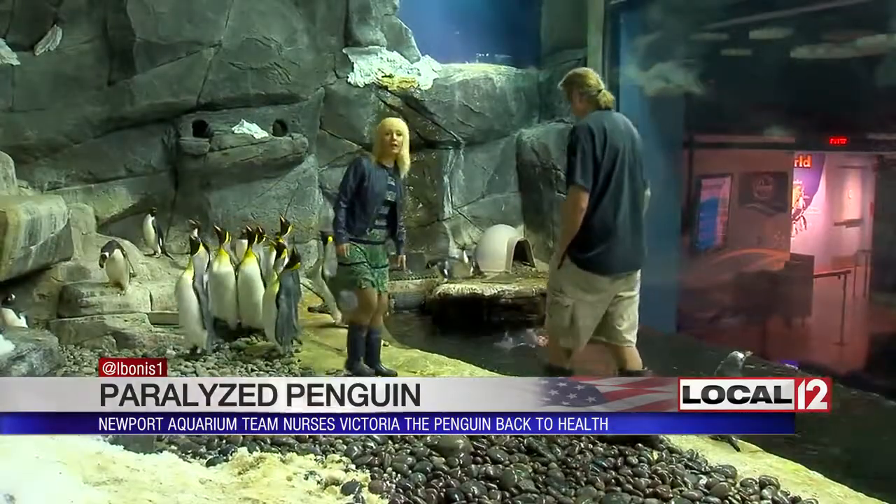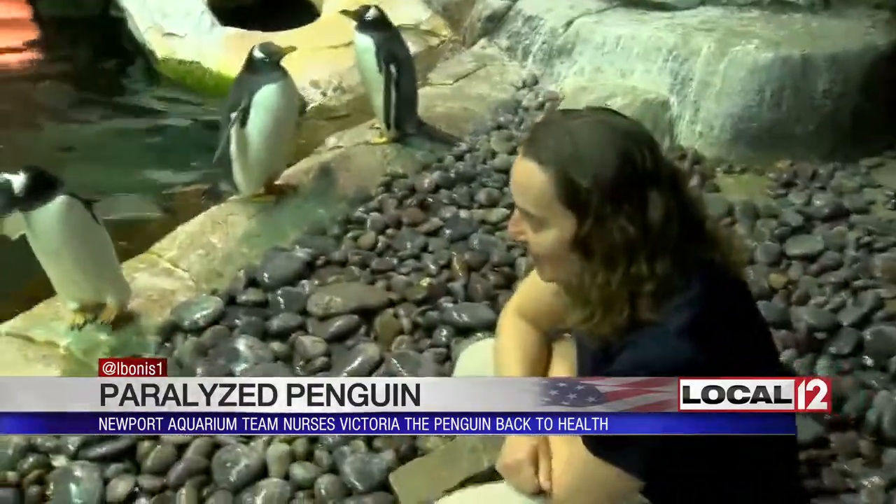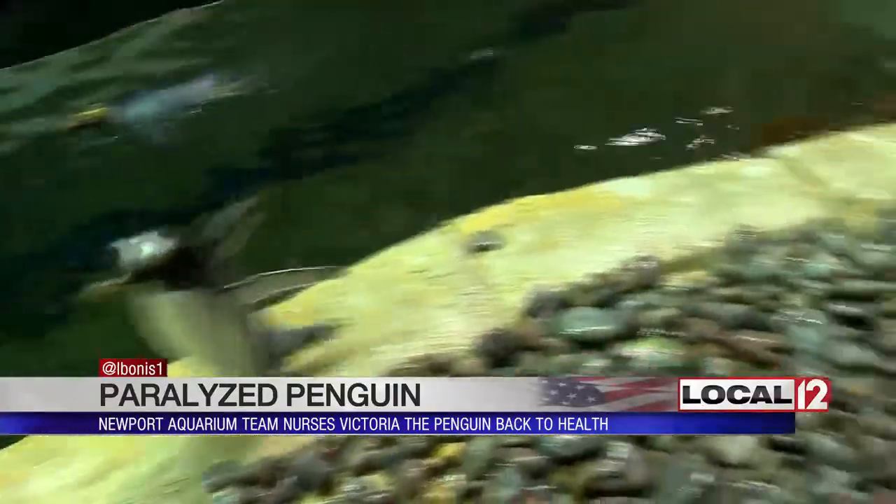Each day when Dan Clady, a senior biologist, and Jolene Hannah, a veterinary specialist, come to check on these animals, they make sure that those happy feet are firmly on the ground.